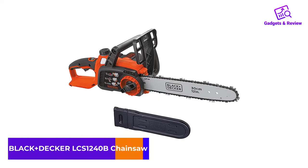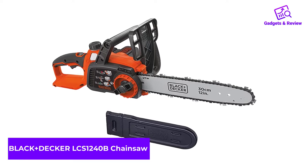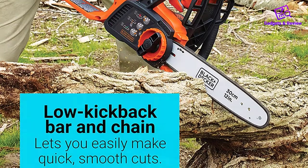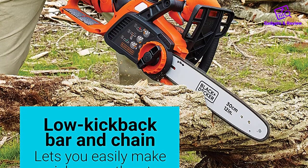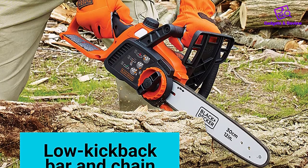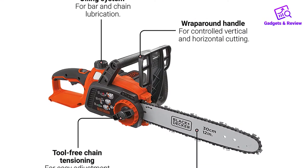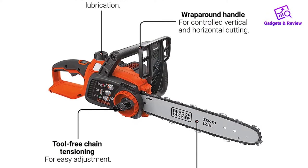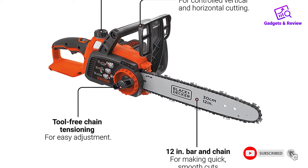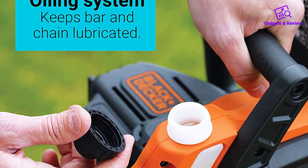The Black+Decker LCS1240B is a battery-powered electric chainsaw that cuts well for its weight class, but doesn't do much beyond that. Its weakest feature is its 12-inch blade that is only going to be useful in limited circumstances, like cutting firewood, pruning trees, or maybe cutting down very small trees. The good news is that it's electric, so it is very quiet, and since it uses batteries, you have the mobility of a gas chainsaw.